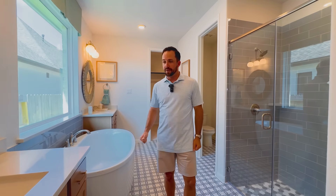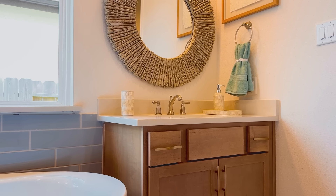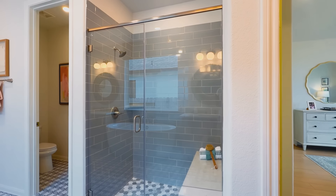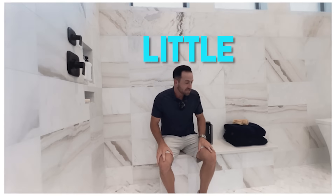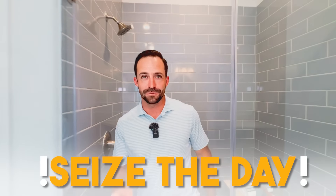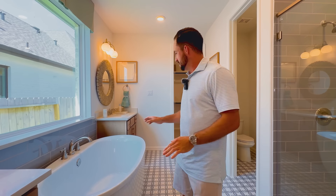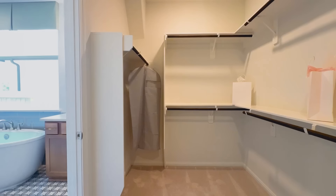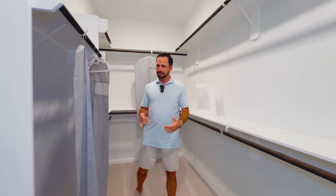I love a big open bathroom. You're getting two separate vanities — one is much smaller, and I can tell you in my marriage I'd probably end up with that one. You've got a full walk-in shower with a nice bench, a soaker tub, and then everybody's probably looking at that one closet wondering if it's enough space. But do me a favor — turn around.